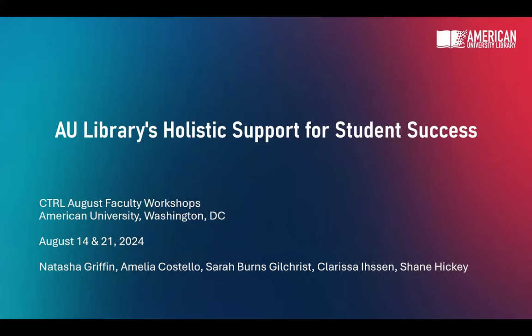Hello, I'm Shane Hickey. I'm the resource sharing and discovery services manager at the library. And I am Clarissa Eisen. I am the science librarian here at AU. I cover all the sciences.